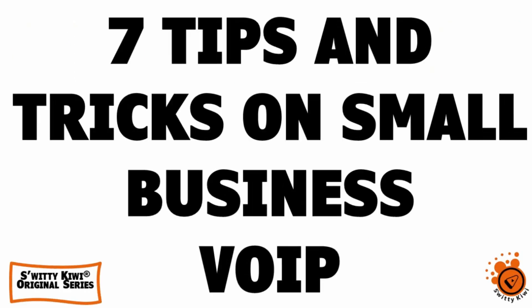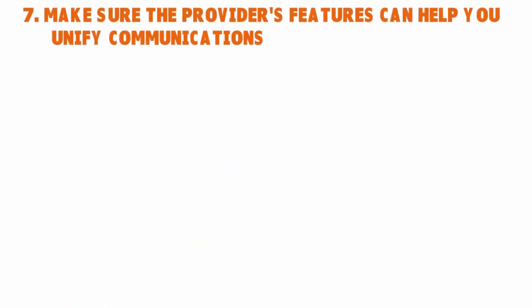Welcome back, folks, to another edition of Sweetie Kiwi. Today we are talking about seven brilliant ways to choose the right web-based phone provider for your company. I've given you six brilliant ways so far — let's talk about the seventh: make sure the provider's features can help you unify communications.